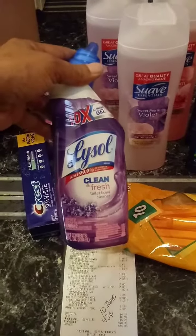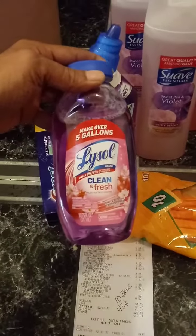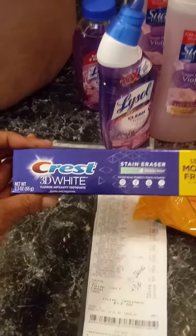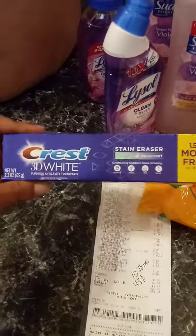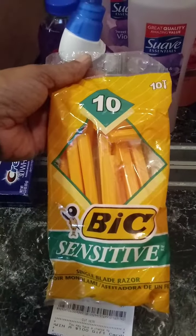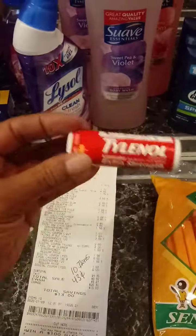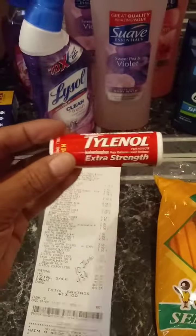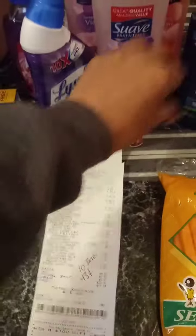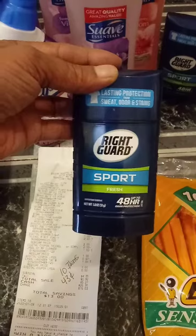This Suave was in the dollar aisle — for a dollar I used the 50 cent coupon. This Lysol was in the dollar aisle and I used the 50 cent Lysol coupon. I used the dollar Crest coupon — that was also in the dollar aisle. The BIC Sensitive Razors are $2.85 with a $3 coupon giving 15 cent overage. The Tylenol is $2 — they're up near the register and we have a $2 coupon, so those are free. The Right Guard is $1.75 each and we have a $4 coupon off of two.